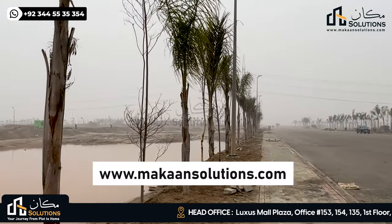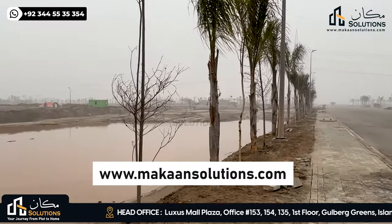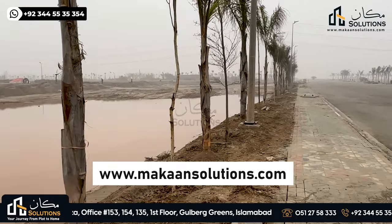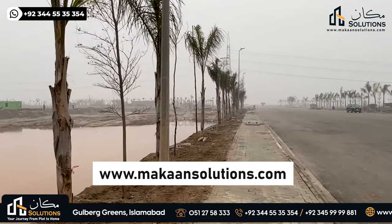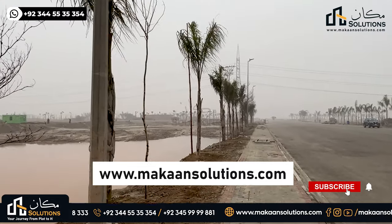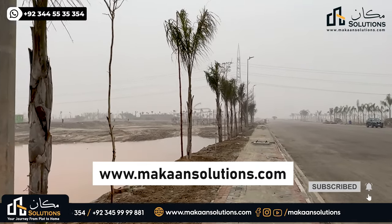So this was it from today's video. If you want to know more, our number is available. Visit us at www.mkansolutions.com, subscribe to our channel, and don't forget the next video. Khuda Hafiz.